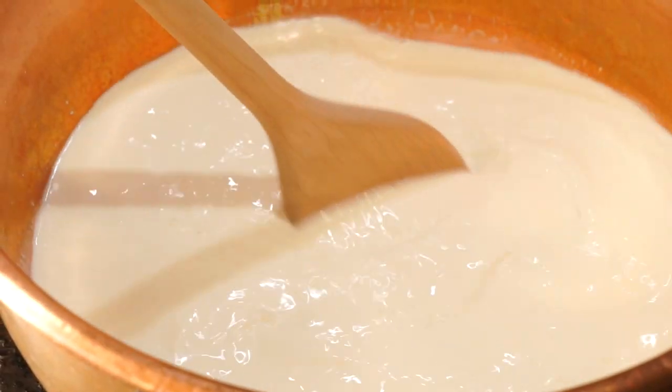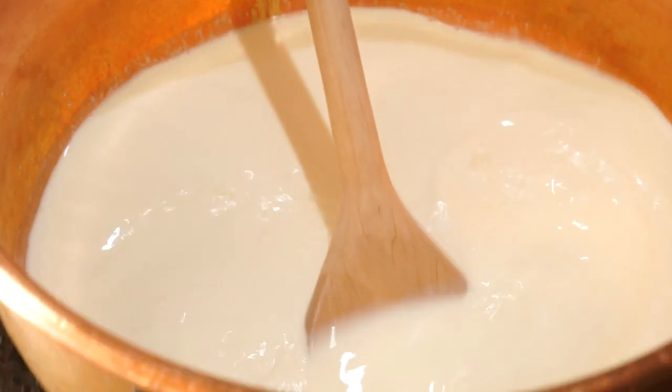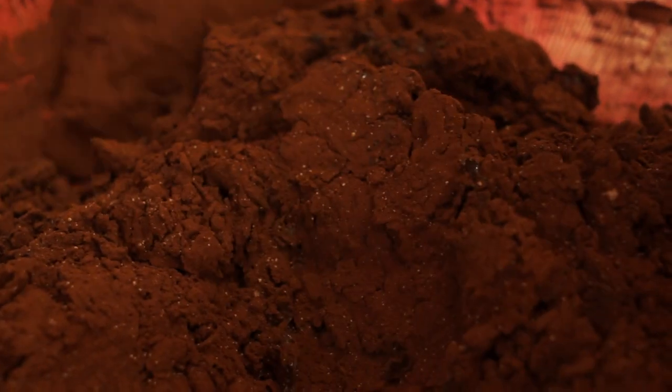Then we start adding our heavy 20% butterfat cream. Really rich cream is what makes our hot chocolate special. Then I mix up a little concoction of my own, which is a mixture of melted dark chocolate and cocoa powder.